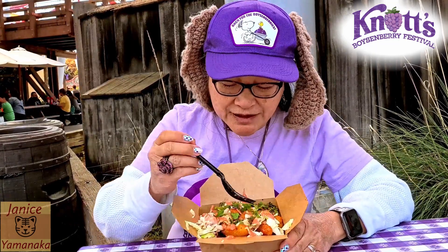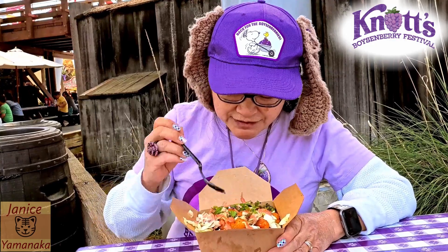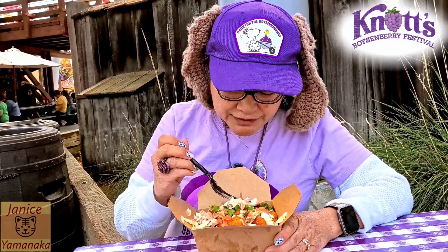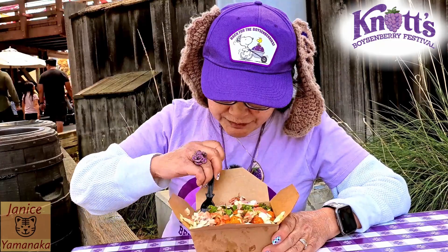This kind of pinkish-orange stuff, I think, is the boysenberry crema. And there's the cilantro, and there is the coleslaw. Here's the shrimp.